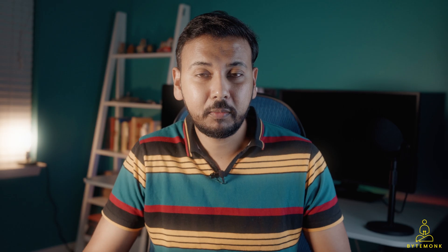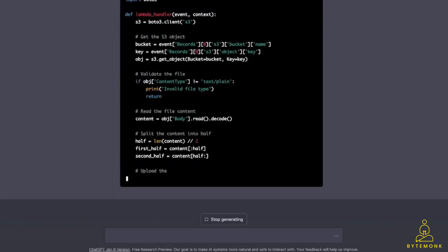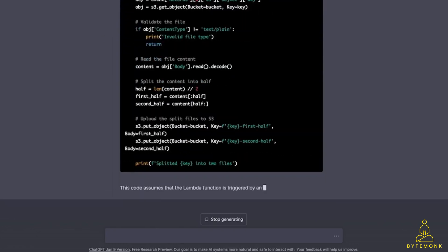And of course it was not free of bugs, but ChatGPT3 provided me with an excellent starting point. In fact, it generated the Python code and even suggested the necessary input file validations.